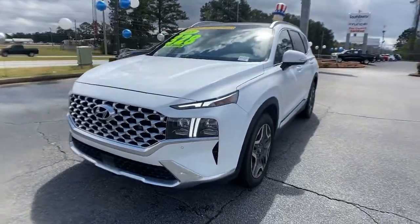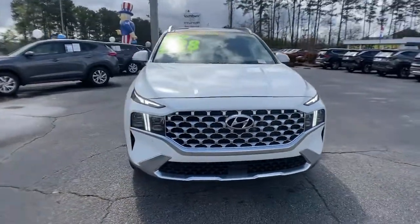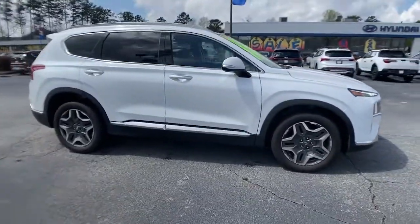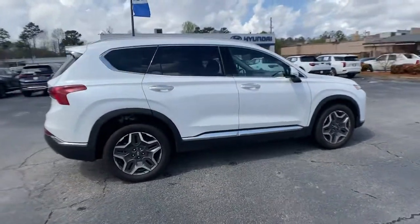You will be amazed by this 2021 Hyundai Santa Fe. This vehicle still has fewer than 5,000 miles on the clock, so it won't last long.